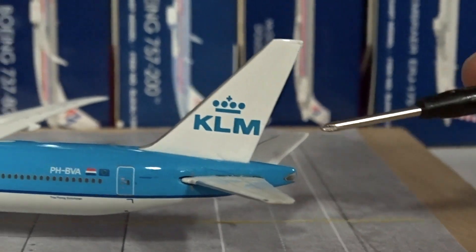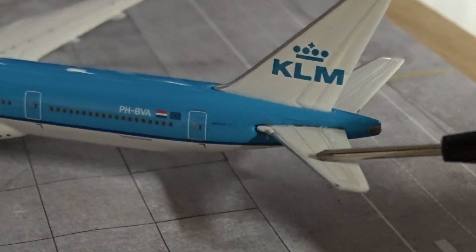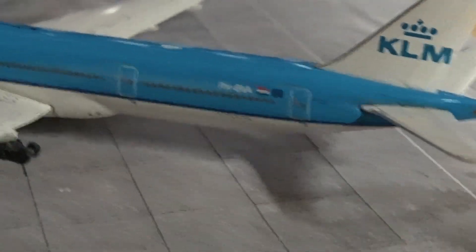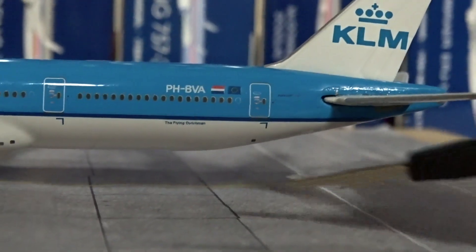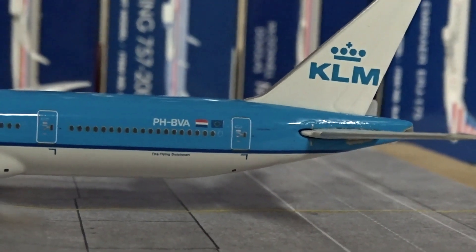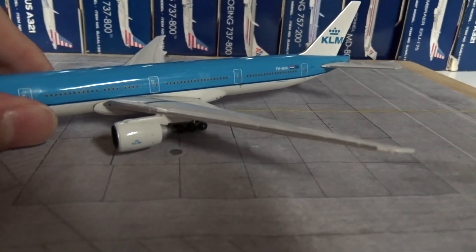As you can see, this horizontal stabilizer fell off shortly after I bought it back in 2011 — I remember gluing it. You've got 'Boeing 777' written there, the Netherlands flag, the European Union flag, and the 'Flying Dutchman' inscription, which KLM puts on their planes. I always liked that as a kid — I thought it was pretty funny. I don't think it's their official slogan, just an unofficial one they have on their planes.